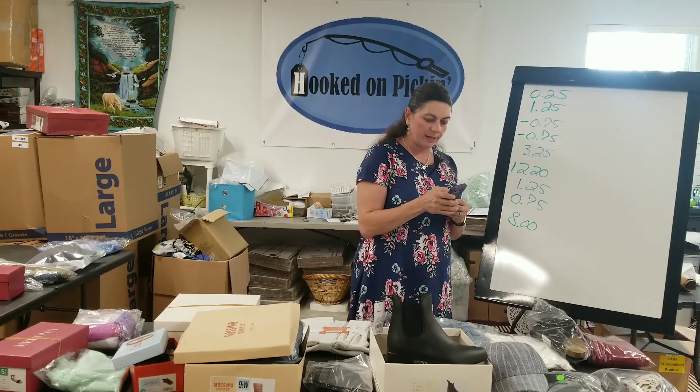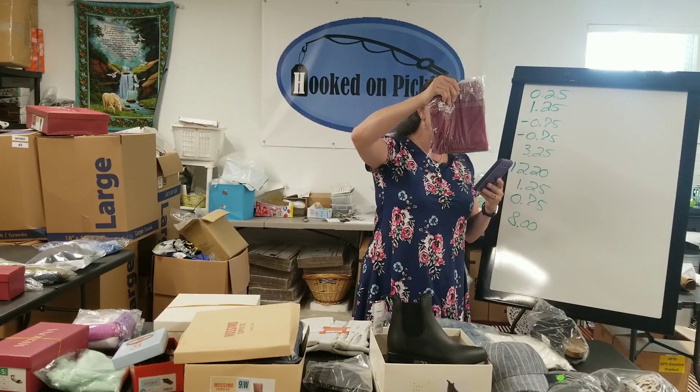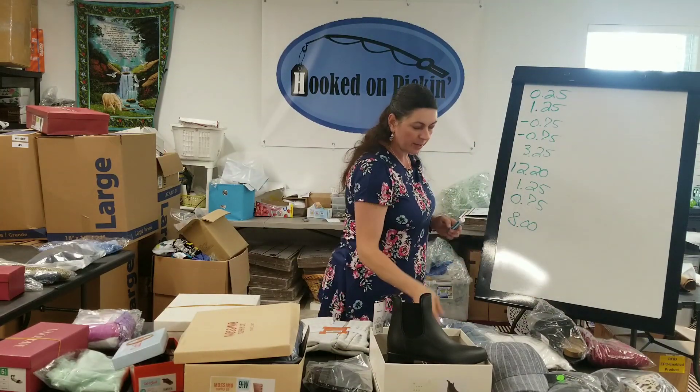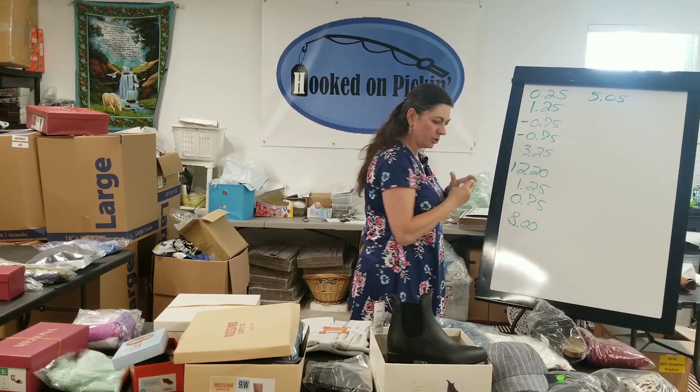Then I have a 2X Just My Size 3/4 sleeve tunic shirt. $7.05 is what I earned, $2 is what I paid, so I'm at $5.05 on that shirt.